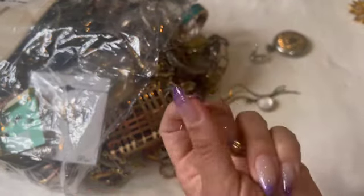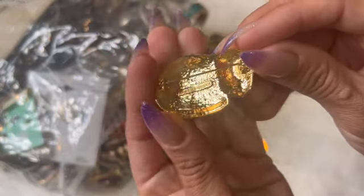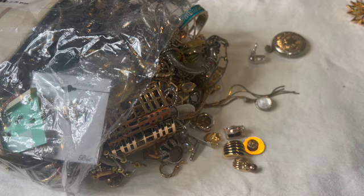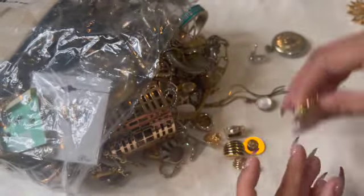Here is a kitty — he looks like he's signed. Let me see what that says. It's a Liz Claiborne! It's a Liz Claiborne little gold kitty.